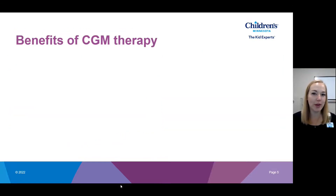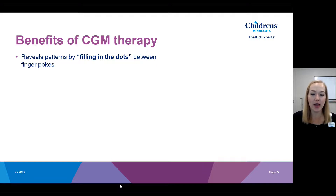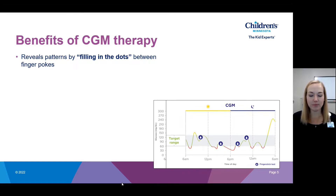Why do we like CGM therapy? A huge benefit is that by seeing a continuous value every one to five minutes, we can fill in the dots between finger pokes to really identify patterns. For example, if someone checked their blood sugar four times that day and was mostly in range, filling in the data between those finger pokes might reveal they were actually low quite a bit and had some highs they were unaware of. This helps us make better dosing decisions — such as cutting back on carb coverage or basal insulin — because we get a clear picture of what's actually happening in the body.